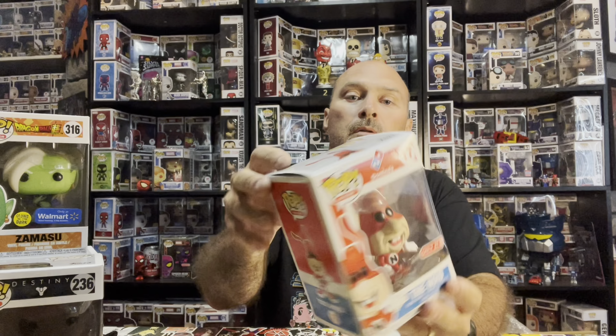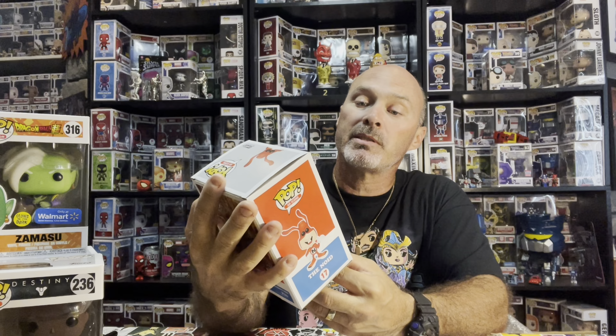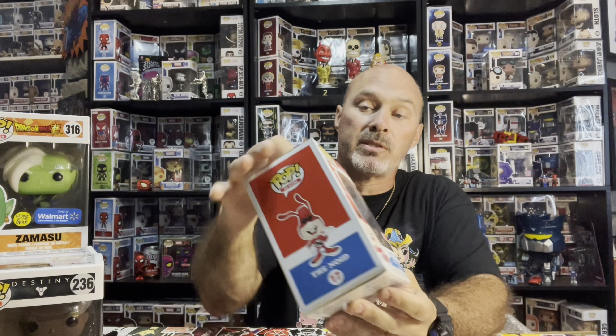That one's good - ad icon, The Noid! Dope, haven't seen him in a while. He came with a t-shirt bundle, #17, 2018. Might have to keep this one - this one might have 15 or 20 bucks in value actually, but I haven't seen it in a while.